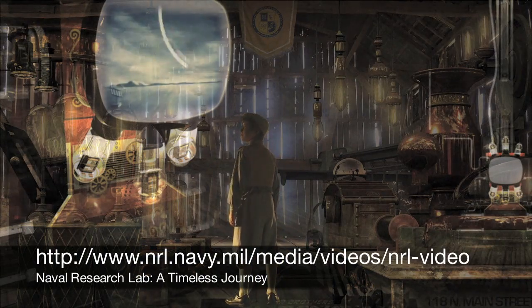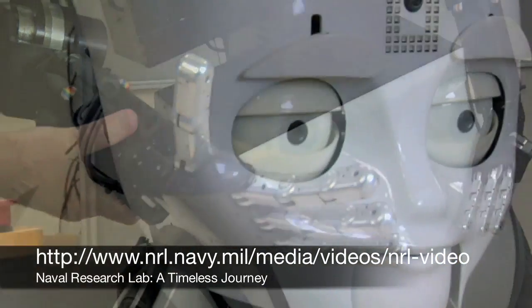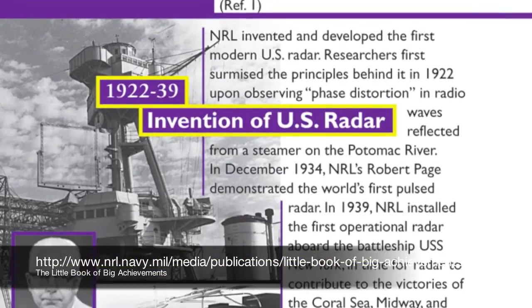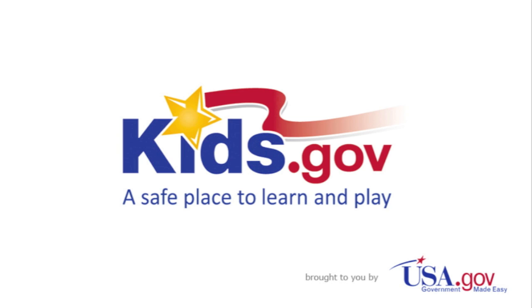To learn more about the Naval Research Lab, watch this video at www.nrl.navy.mil. Download and read The Little Book of Big Achievements, which includes the invention of the radar and satellite. And to learn more about science, visit kids.gov.